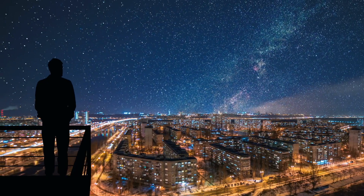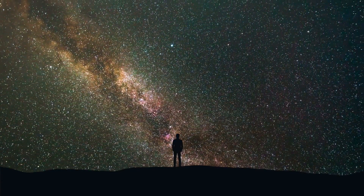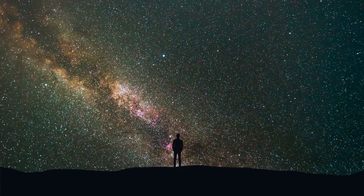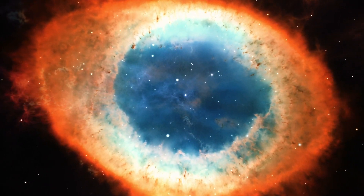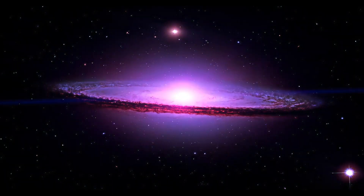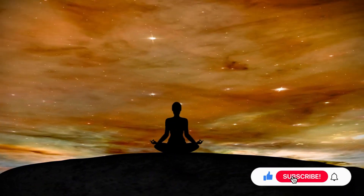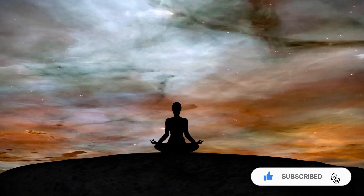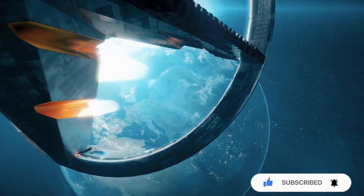Do you ever consider the possibility that rather than us looking for life with telescopes, we are the ones being looked for? How far can their planet's light be seen from our planet? Do they also have telescopes of their own to find us? Let us know in the comments section. If you enjoyed this video, give it a thumbs up and don't forget to subscribe to the channel. Please click the bell icon so you'll be notified when new videos are posted. And as always, thanks for watching Ponder This.